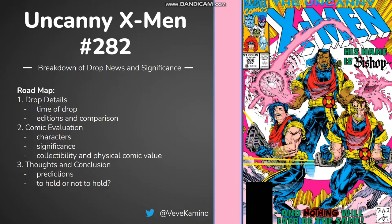Welcome back to another comic. I'm Very Not on the channel and today we're looking at Uncanny X-Men 282, which is the first appearance of Bishop.